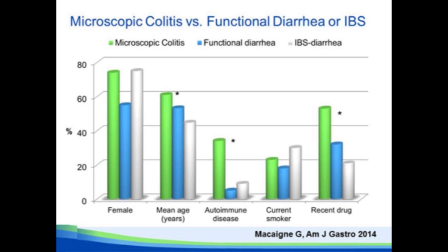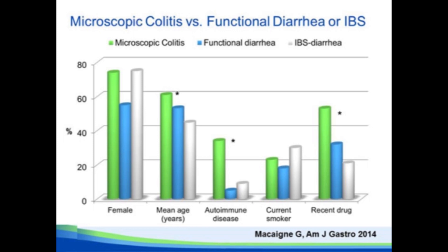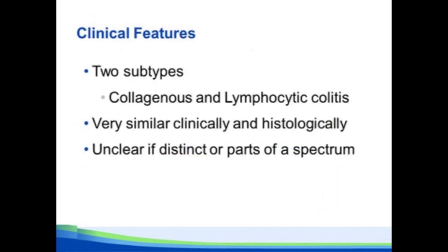This is a study out of France where they tried to compare microscopic colitis to functional diarrhea to irritable bowel syndrome — the difference in those last two being the presence or absence of abdominal pain. There were a number of clinical features that were distinguishing between the three conditions, but none of them were so significant that you could use them as a diagnostic criterion on their own.